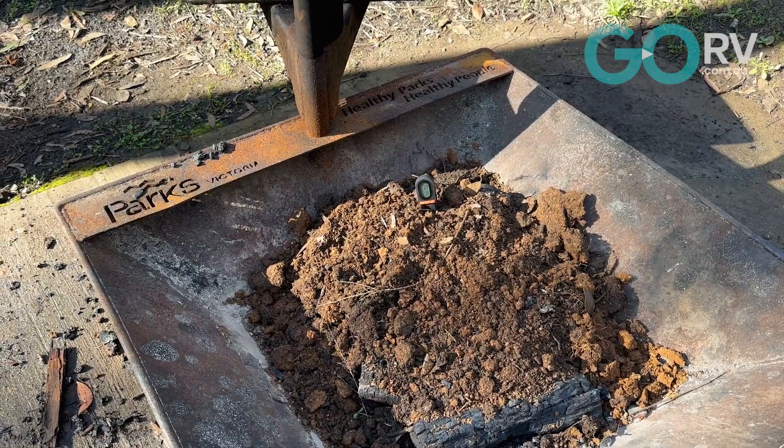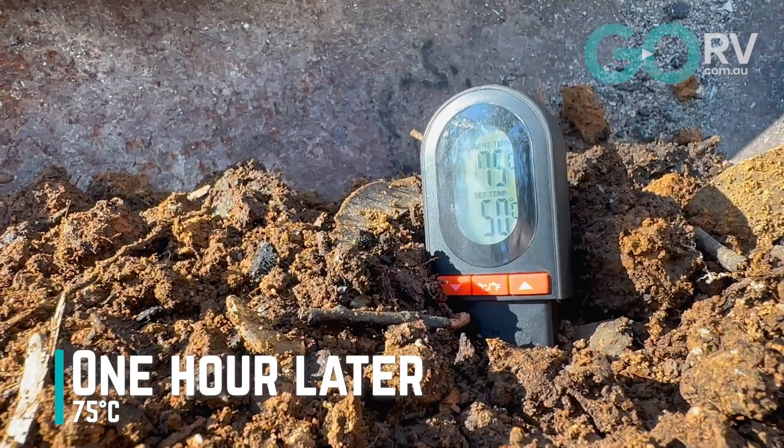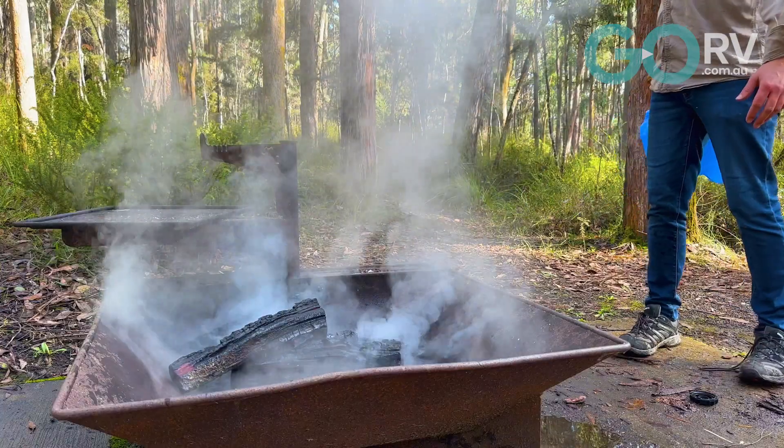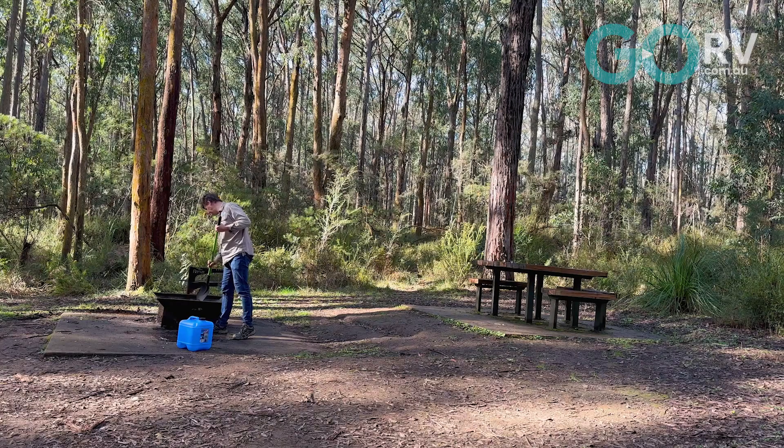It's been about an hour since I first smothered this fire with soil and we're still seeing extreme temperatures — up to about 75 degrees Celsius — which is more than enough to do some serious damage. If that doesn't prove why we need to use water to put out our campfires, then nothing will. There's only one thing left to do: scrape off some of this soil and put the fire out properly.